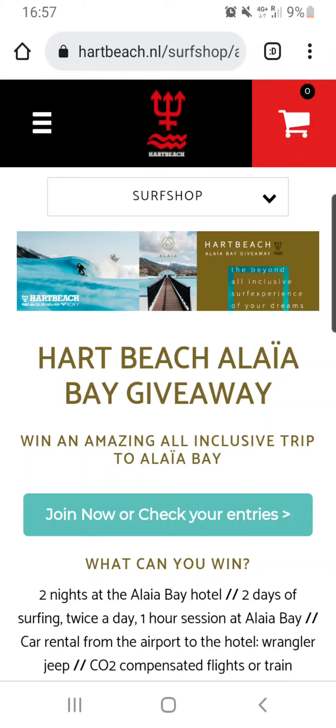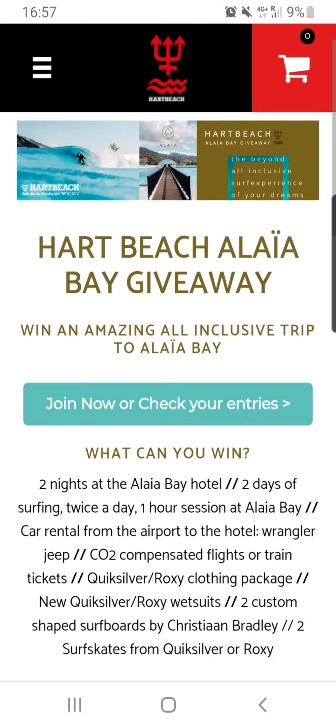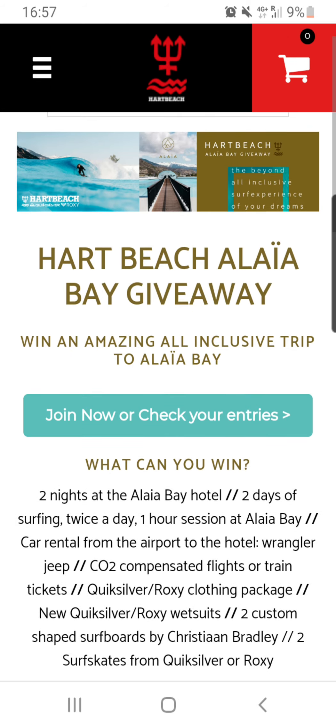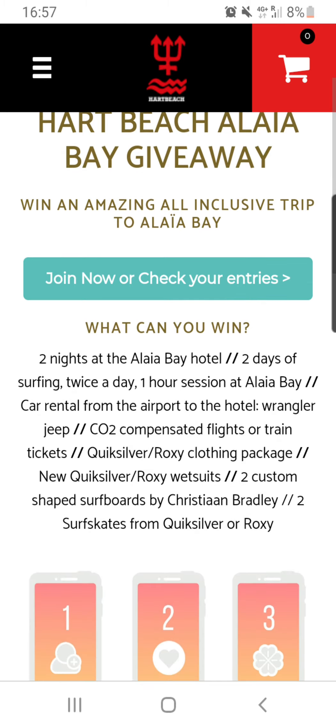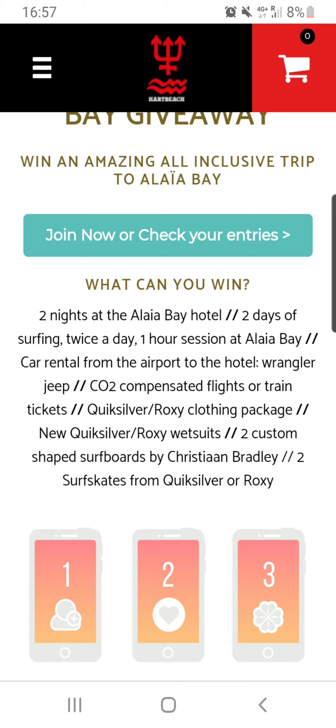This is Martin from Heartbeach. I'm here to explain how you can join the Heartbeach Alaya Bay giveaway. Right now I'm on the landing page from the giveaway on heartbeach.nl. You'll find that with the link in the bio from Instagram. Here there's an overview of what you can win — it's a huge prize so you should definitely join.